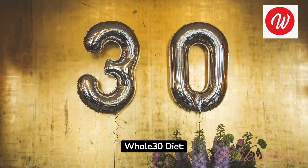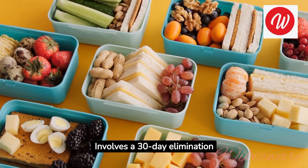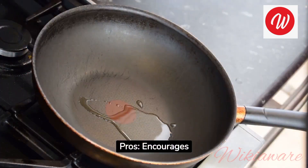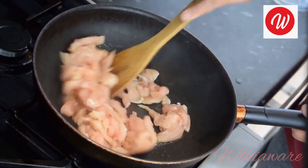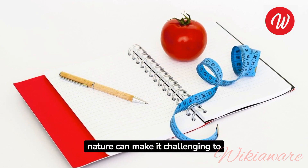Whole30 Diet. How it works: involves a 30-day elimination of certain food groups — sugar, grains, dairy, legumes, and additives. Pros: encourages whole, unprocessed foods and may help identify food sensitivities. Cons: very restrictive, and its short-term nature can make it challenging to sustain.